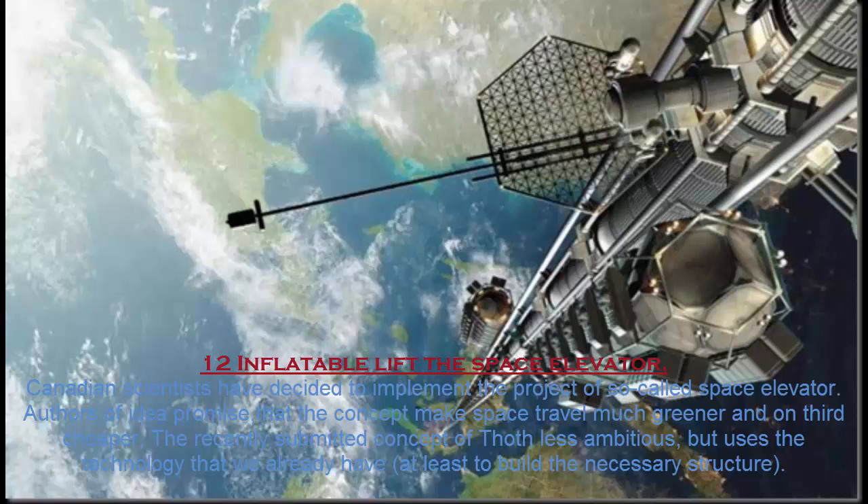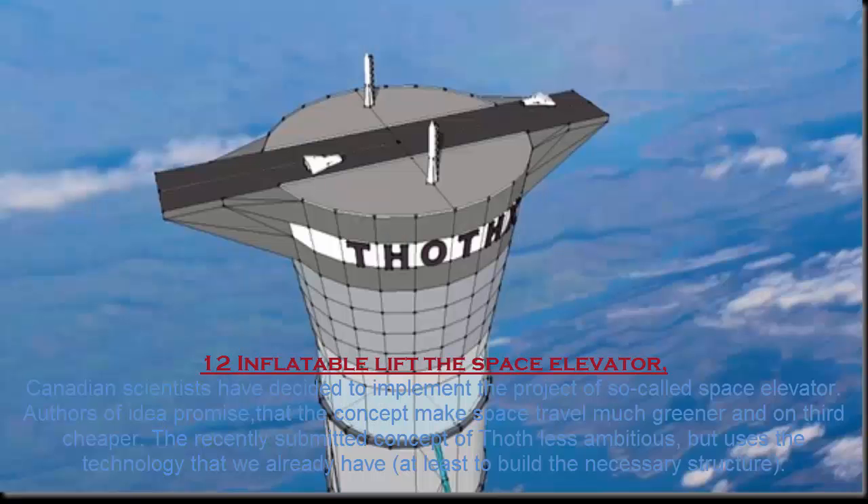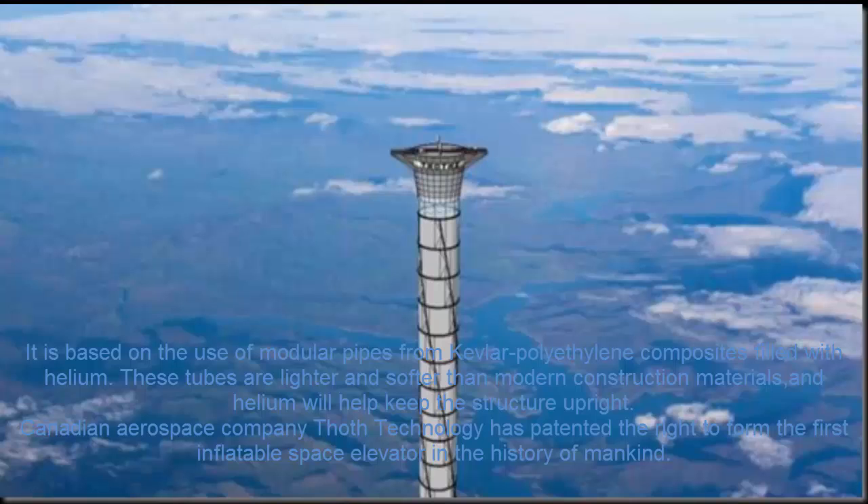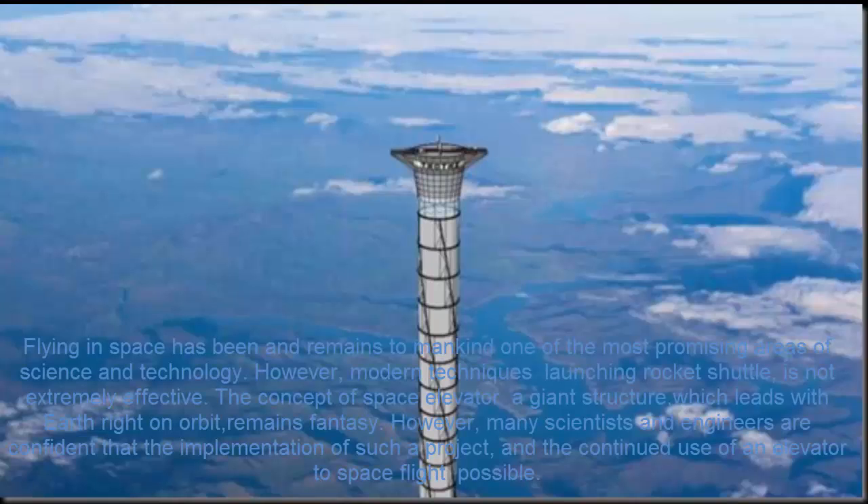Number 12. Inflatable Space Elevator. Canadian scientists have decided to implement the project of a so-called space elevator. The authors promise that the concept makes space travel much greener and one-third cheaper. The recently submitted concept uses technology that we already have — at least enough to build the necessary structure. It is based on the use of modular pipes made from Kevlar-polyethylene composites filled with helium. These tubes are lighter and softer than modern construction materials, and the helium will help keep the structure upright. Canadian aerospace company Thoth Technology has patented the right to build the first inflatable space elevator in the history of mankind.